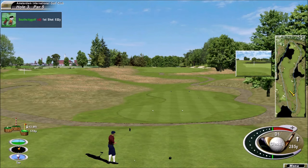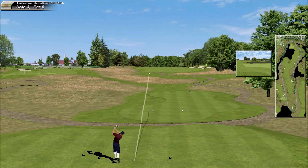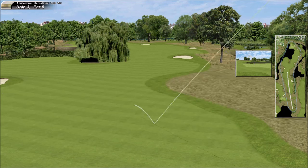Par 5 — looking to get there in two. I would love to have the club head speed on the recoil of his. Not bad. I'll take it right there if I was playing that hole.